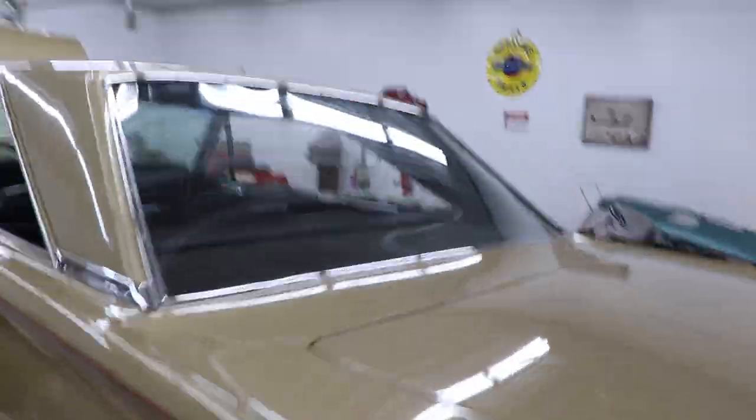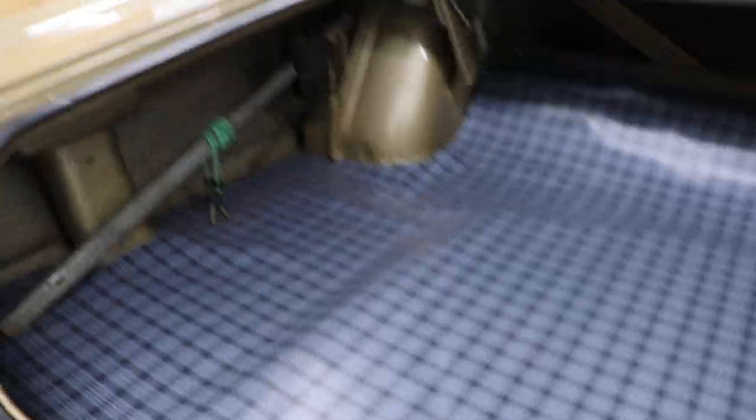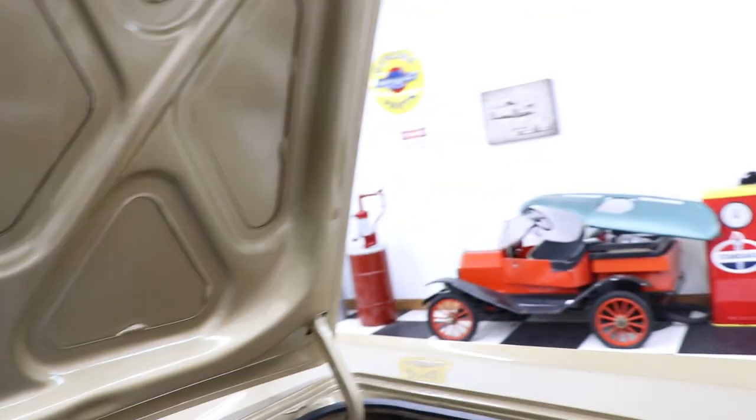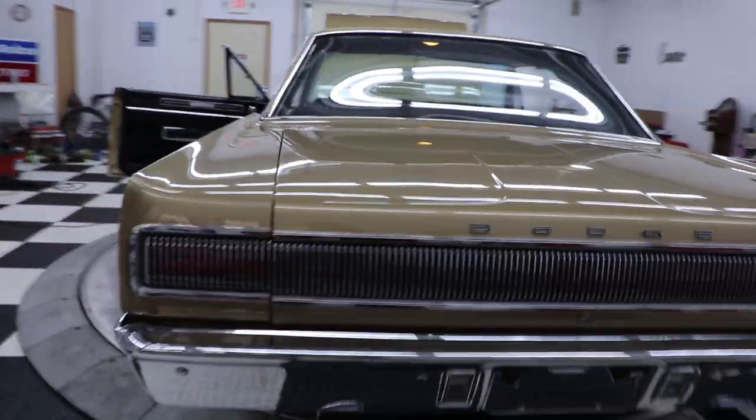Taking a look inside the trunk — just like I'd expect. There's the jack, and the spare tire is there too with a redline tire on a gold wheel. Nice trunk mat, very presentable inside the trunk. The trunk seal is in good shape, not ripped or torn. Jack instructions are there, and the numbers on the trunk look very nice.